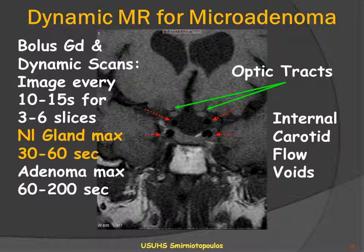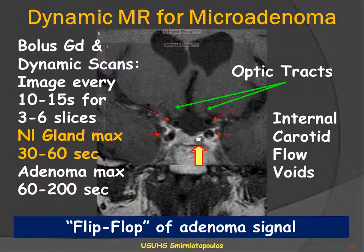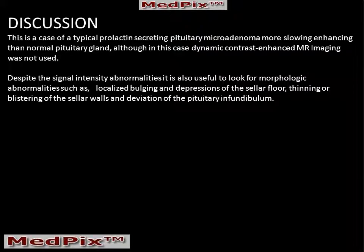The adenoma may enhance to maximum intensity anywhere between 60 and 200 seconds after contrast infusion. In this different patient, a pituitary microadenoma also appears as an area of decreased enhancement in the left-hand portion of the gland. This appearance of delayed enhancement in a microadenoma is often described as a flip-flop of the adenoma signal. This patient had a pituitary microadenoma confirmed by imaging.